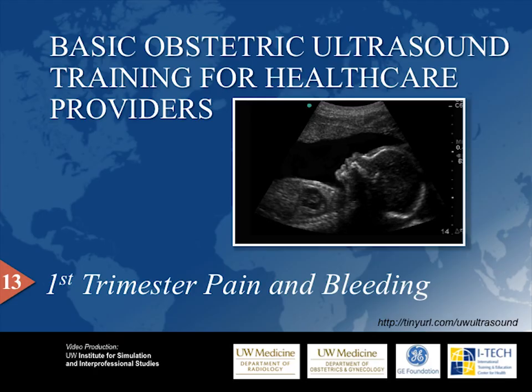My name is Dr. Christina Adams-Waldorf and I will be narrating this 13th video in our Pregnancy Ultrasound Series. This video will focus on pelvic pain and bleeding in the first trimester, which can be warning signs of a life-threatening problem.